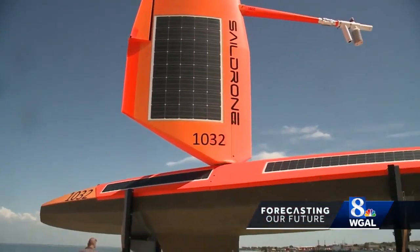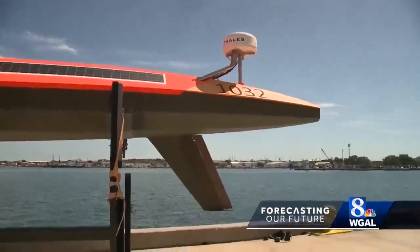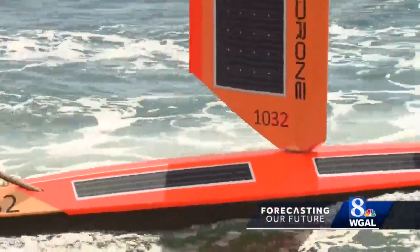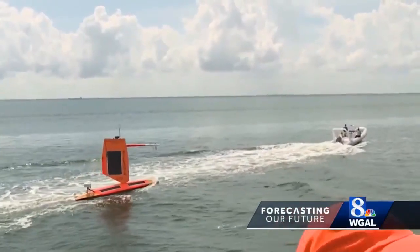Now, uncrewed surface vehicles called saildrones are being used to map the ocean floor accurately and less expensively using high-tech sonar equipment. The saildrone is a unique wind-propelled vehicle that is a very long endurance vehicle.